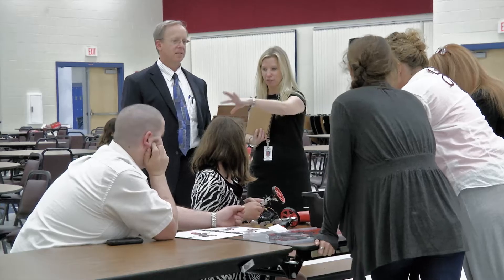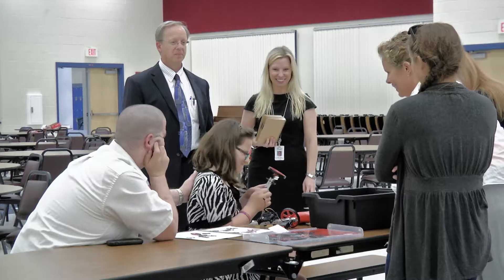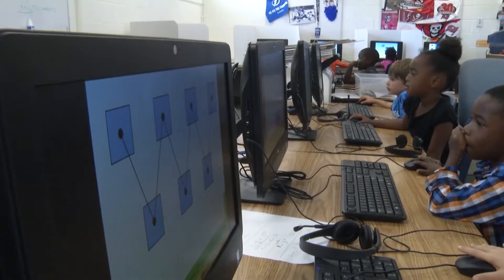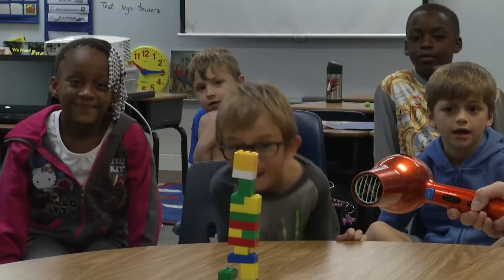I know for our superintendent, Dr. Michael Grego, he has a big initiative for STEM and a big push for STEM. At your school we also have two STEM academies. So on top of this, we're doing so much for our students. What does your school offer for potential students?